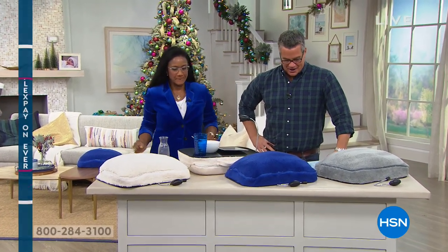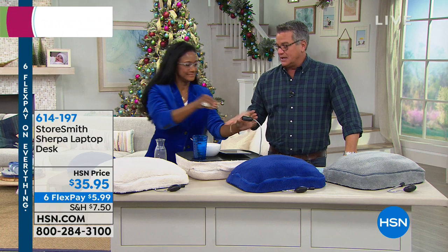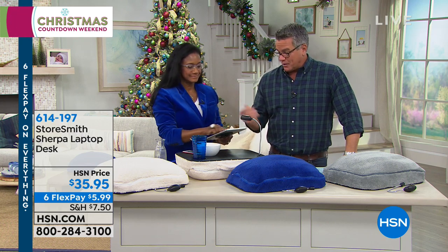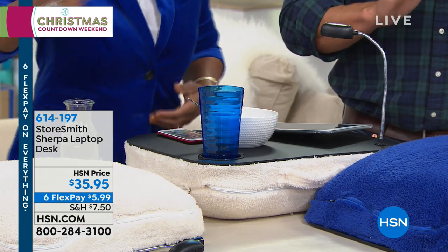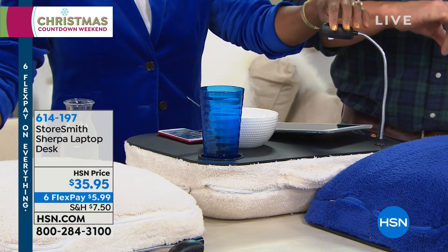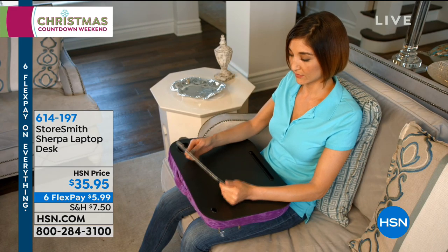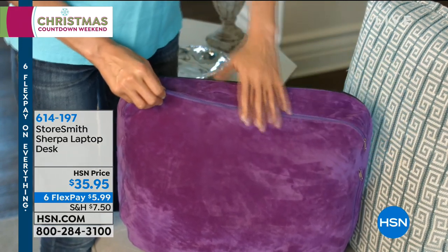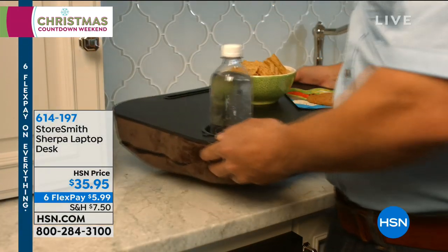This is such a great idea, because everybody either has a sick day and has to work from home, or that's just what they do — they're laying in bed, reading, having breakfast. This is called the Storesmith Sherpa Laptop Desk. What we've included is a super soft adjustable cushion enveloped in beautiful sherpa material, and on top you've got a little rigid panel — your desk. It has a little place for your phone or tablet, you can put your laptop on here, it even has a built-in light, and the whole thing zips up.